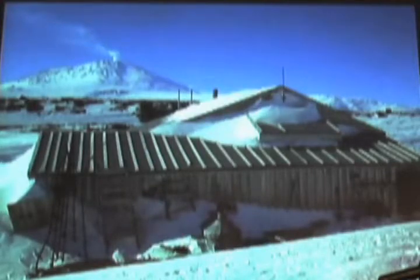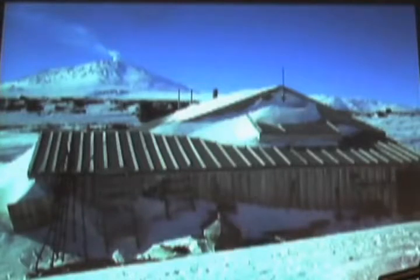That was called a piston bully. This is one of the historic huts that the Antarctic explorers used in the early 1900s. This is a place called Cape Evans.